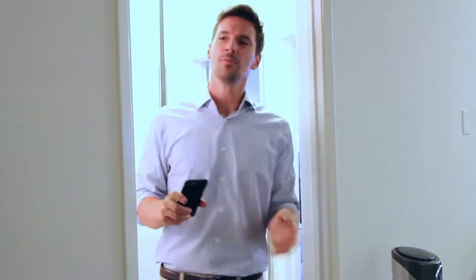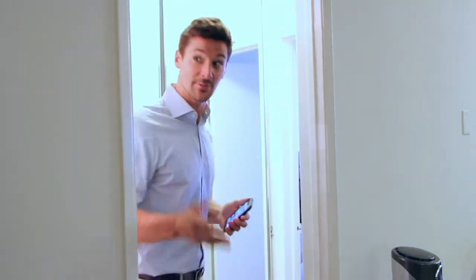Wow, this place is amazing. Look at that kitchen. This is so much better than the listing made it sound. What? Oh, no. This isn't the unit that's for sale. Yours is back here. Come on, follow me. Right this way, sir.